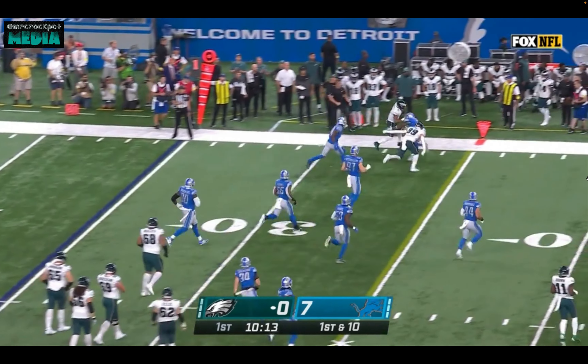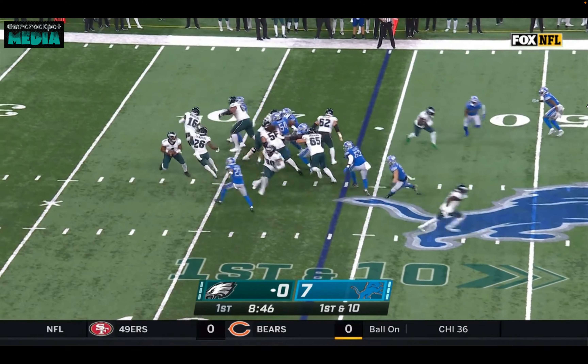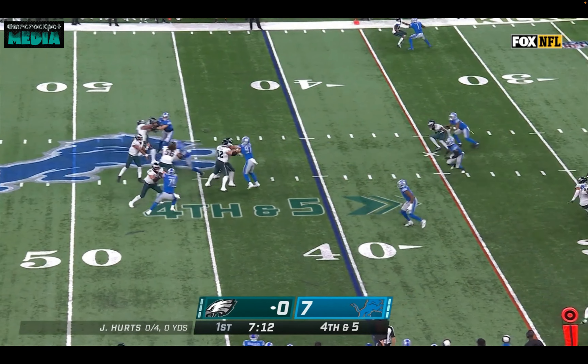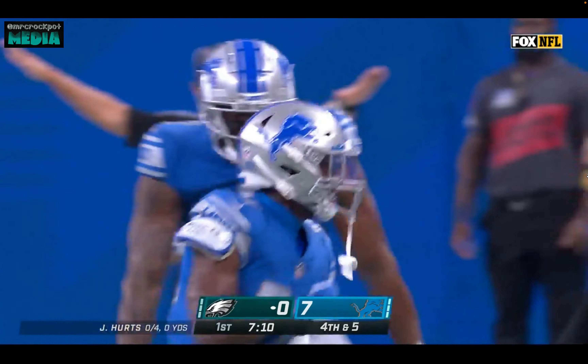Here is the Hurts one with the block from Jack Stoll. Pressure off the edge — Hurts was hammered. One of the best fourth down teams offensively in the NFL last year, unable to convert. A.J. Brown can't hold.